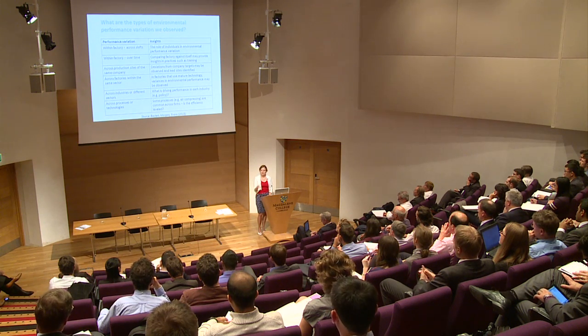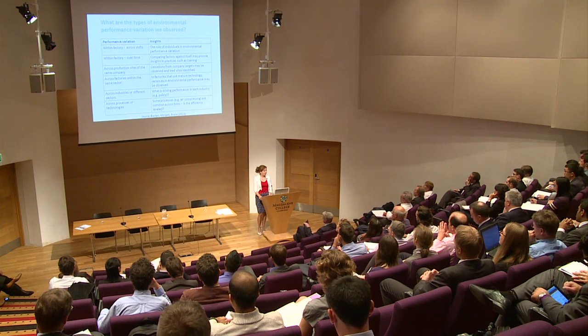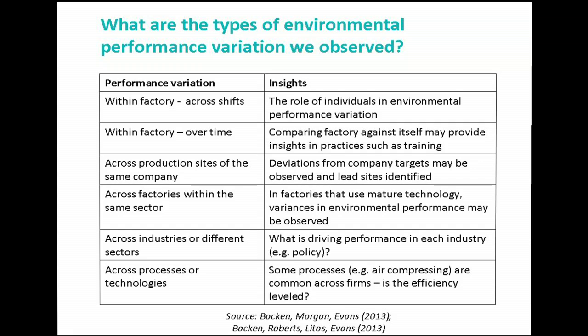Looking at the types of performance variation observed: factory managers talked about the embarrassment of what happens between shifts — people just don't learn from each other. One manager told me he could identify which shift was on duty based on performance, even pinpointing the worst-performing individuals within one factory. We can also benchmark a factory against itself, look at production sites within the same company, learn across sectors, and as Lampos Litos observed, there's also interesting learning to be made between processes and technologies — such as heating and ventilation systems.